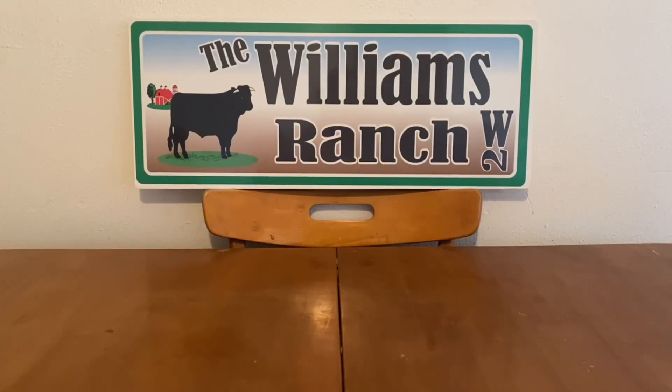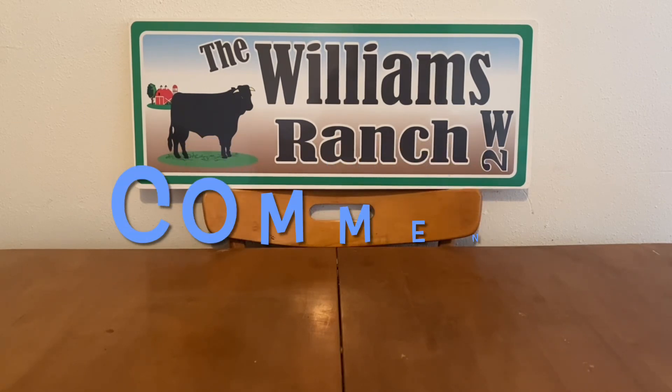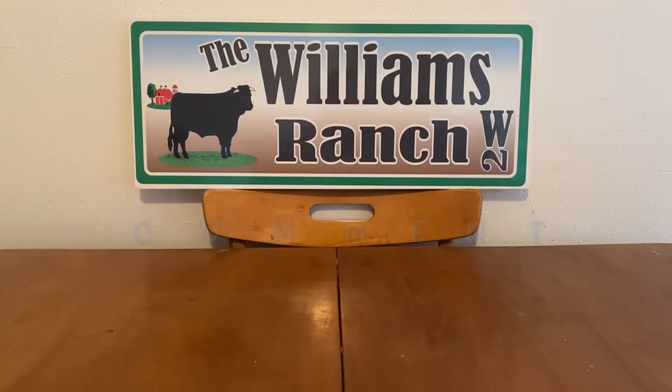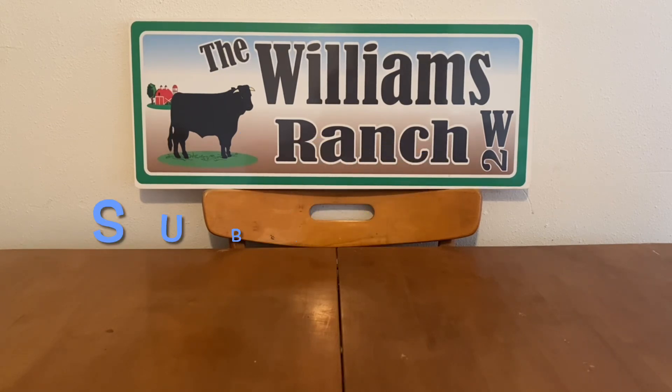Hi Ranch Fam, this is Jima. Welcome back, or welcome if you're new. Ranch Fam, like I mentioned in all of my other videos earlier today, we have lots of videos coming your way, so please be sure to have your notification bell on so you don't miss a thing.